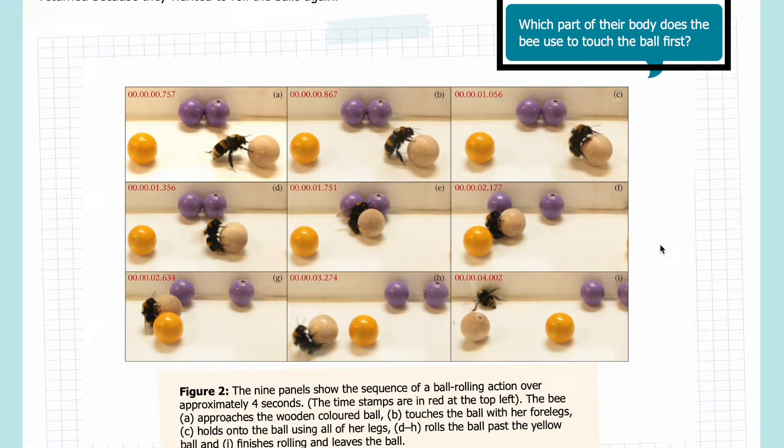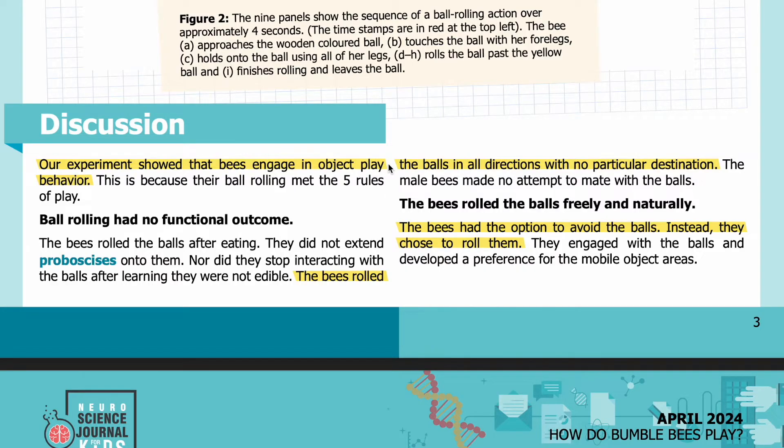Looking at the panels, which part of their body does the bee use to touch the ball first? Discussion. Our experiment showed that bees engage in object play behavior because their ball rolling met the five rules of play. Ball rolling had no functional outcome: the bees rolled the balls after eating, did not extend proboscis onto them, nor did they stop interacting with the balls after learning they were not edible. The bees rolled the balls in all directions with no particular destination, and male bees made no attempt to mate with the balls. The bees rolled the balls freely and naturally — they had the option to avoid the balls, but instead chose to roll them, developing a preference for the mobile object areas.